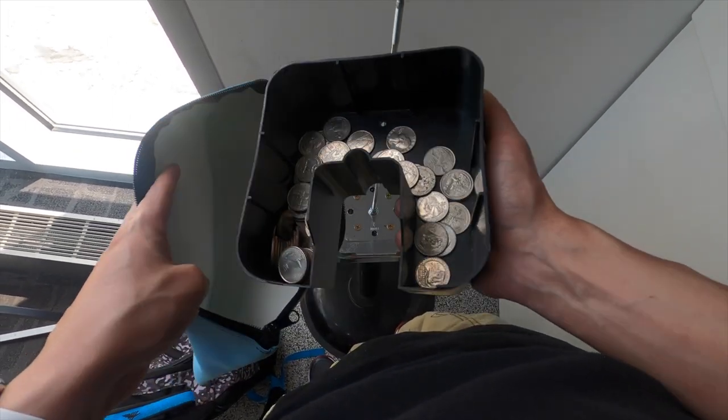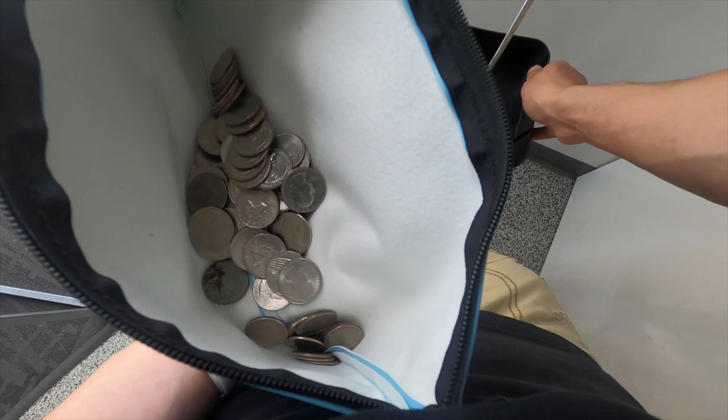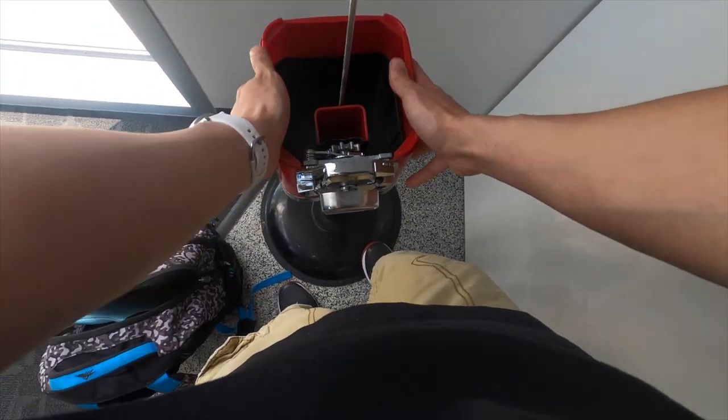This is a two-month collection and normally in the summertime this machine can do $40 to $50 a month, but this time we got $20.55. School's out in just a few weeks so hopefully this machine picks up over the summertime.